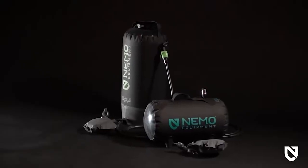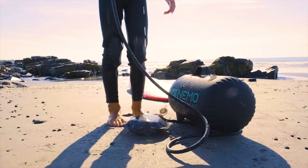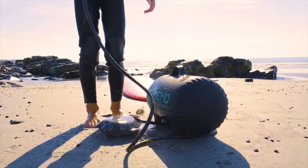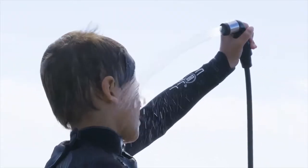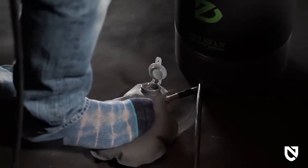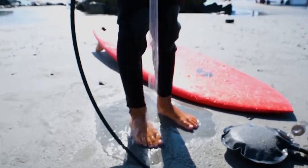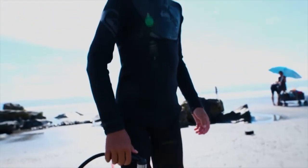Unlike gravity camp showers that need to be hung overhead and produce dismal water pressure, the Helio shower and sprayer rest on the ground and provide the pressure you need wherever you need it. With a few quick foot pumps, you'll have the pressure you need to wash your hair, do your dishes, clean off the dog, or rinse away any mud or salt off your gear.